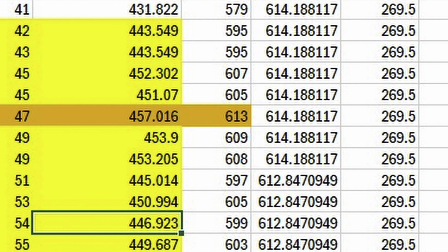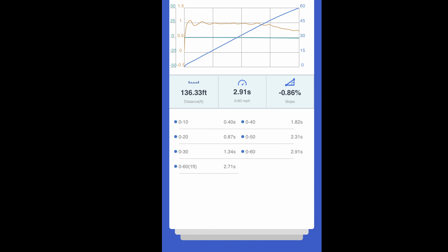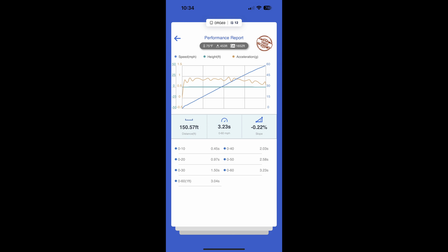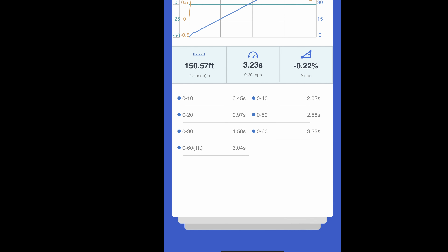My best time for 0-60 mph was 2.91 seconds without subtracting rollout, or 2.71 seconds with rollout subtracted in the new car. My best 0-60 mph with my 100% stock 2022 Tesla Model 3 Performance was 3.23 seconds without subtracting rollout, or 3.04 seconds with rollout subtracted.